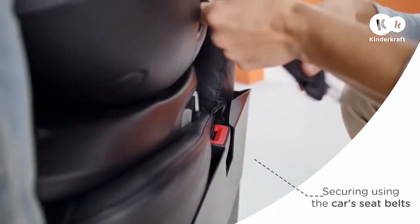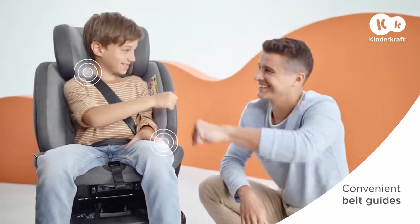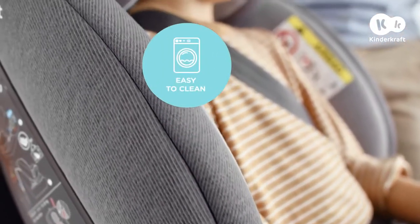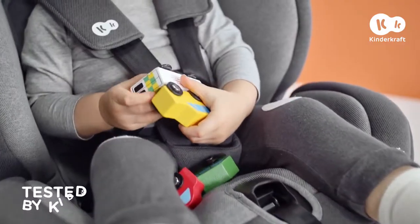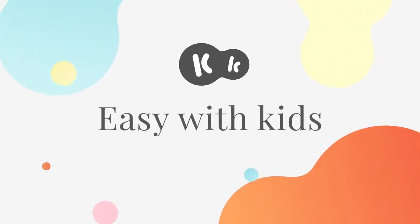At this stage, you'll secure your youngster with the car's seat belts using the convenient belt guides. The wide seat always provides 100% comfort, and the removable cover allows you to keep the car seat in good condition for many years. Let's go! KinderCraft. Easy with kids.